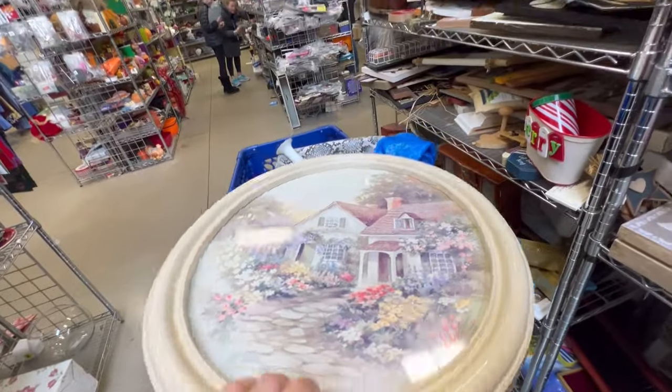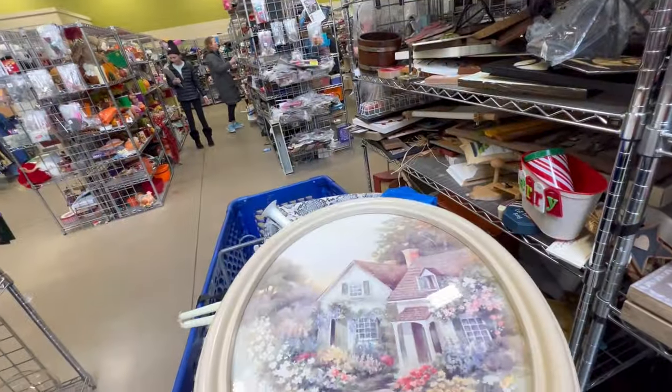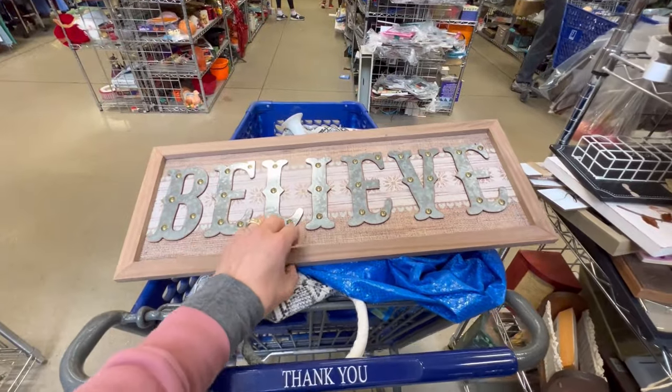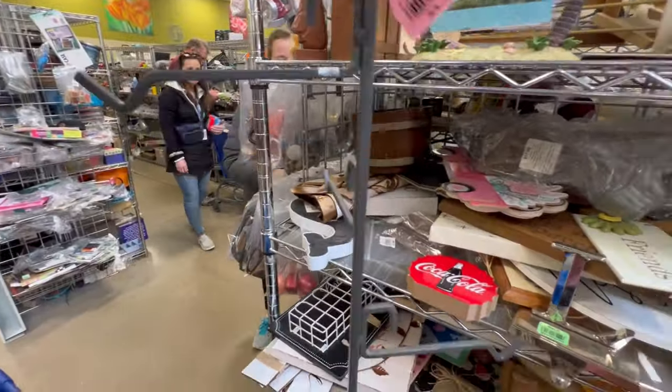This looked vintage and cute, but I think they wanted seven bucks for it so we put it back. I put this 'believe' sign away for Christmas time — I think it was only three or four bucks.